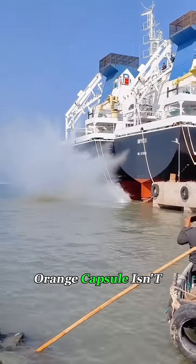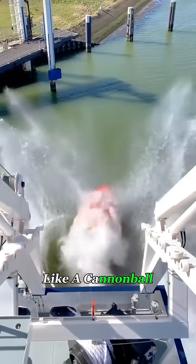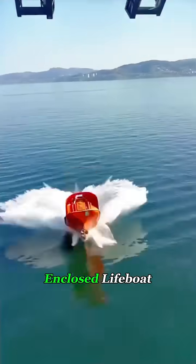Watch closely. That orange capsule isn't falling — it's being launched into the ocean like a cannonball. This isn't a movie stunt. This is a deep-sea ship testing a fully-enclosed lifeboat.